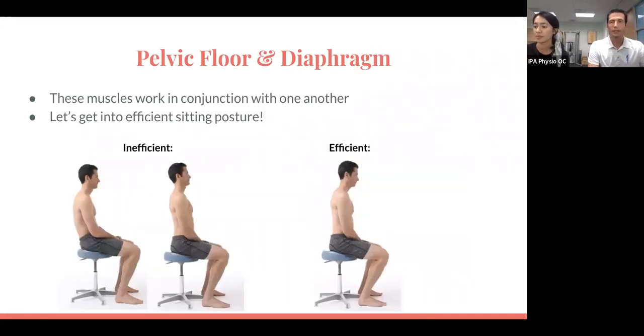Kat was talking about the stability aspect of pelvic floor function and how posture relates to that. I'd like to explain a little more about how the alignment of the diaphragm and the pelvic floor work together. A good analogy for how the core functions is using a soda can.